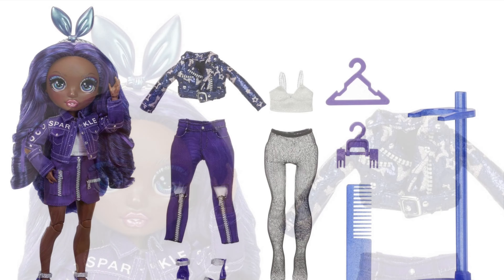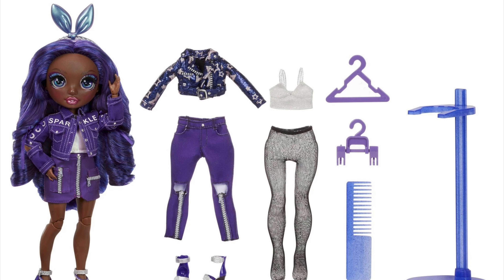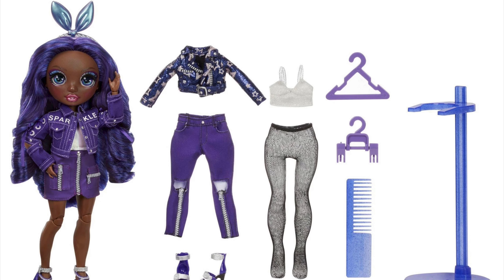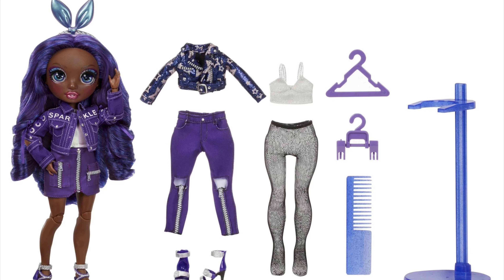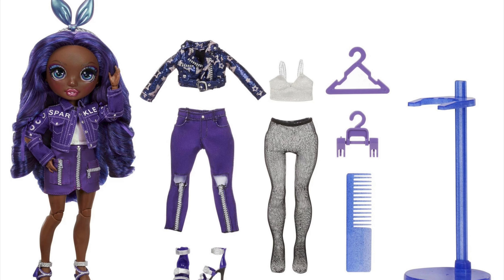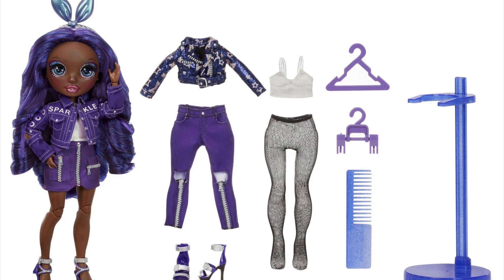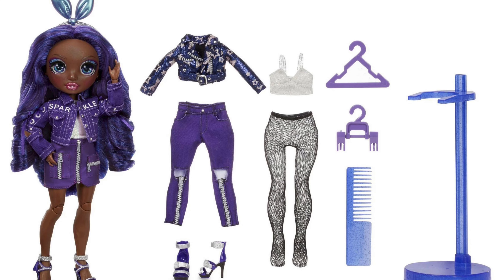Here we can see everything she comes with. Let's start with her accessories. Her hangers seem to be in this really nice deep purple, kind of indigo color. Since her stand is actually more on the blue tone than I thought it would be, it's a nice contrast. Her comb is also in that same tone.